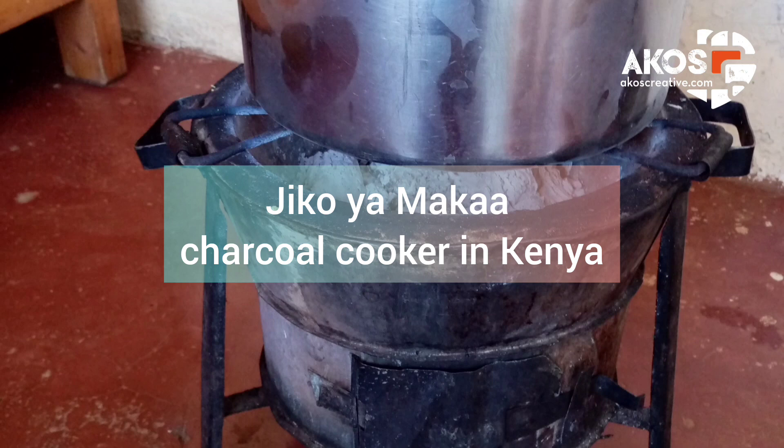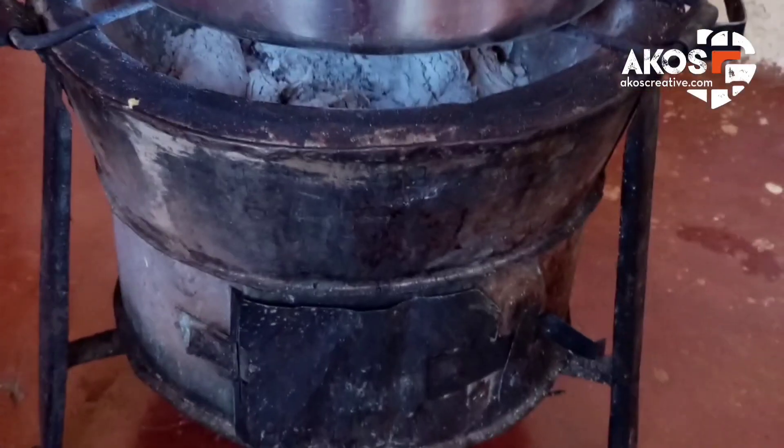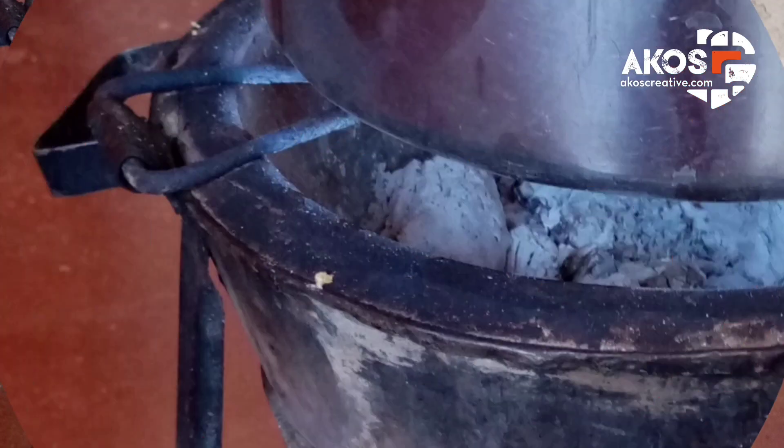How are these traditional cookers made, and from what types of materials? The Jiko Yumaka traditional cooker is made up of an outer and inner side — visualize it this way: an inside layer and an outside layer. The outer part of the Jiko Yumaka cooker is made from strong, weather-resistant, and durable scrap metal.